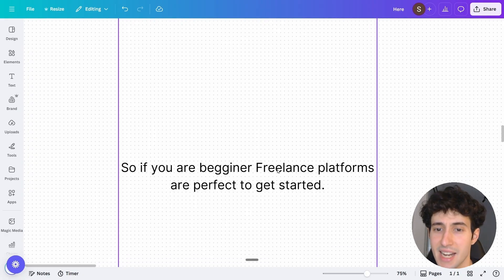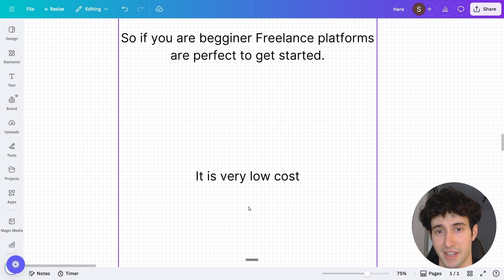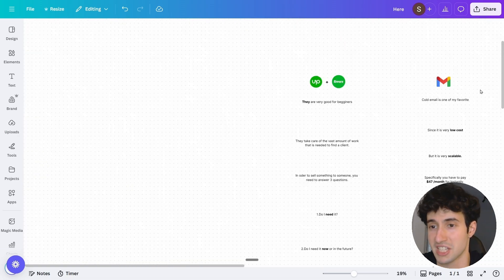Freelance platforms are the best way a beginner can get their first paying client in the shortest amount of time possible. It's very low cost — you create a profile for free and buy some Upwork connects for less than $10. The negative is that they're not very scalable because client acquisition requires a lot of manual work, since you have to go every day and send proposals. That's why it's great for beginners, but once you get some clients and traction, you'll slowly start pivoting to more scalable models.